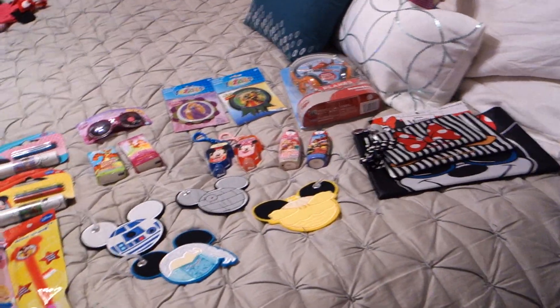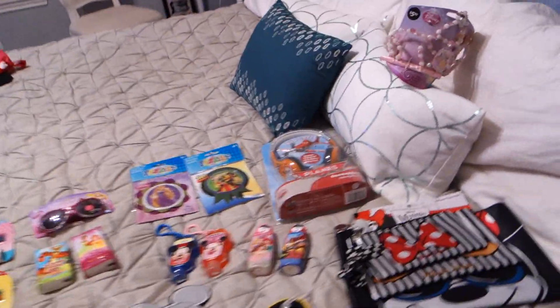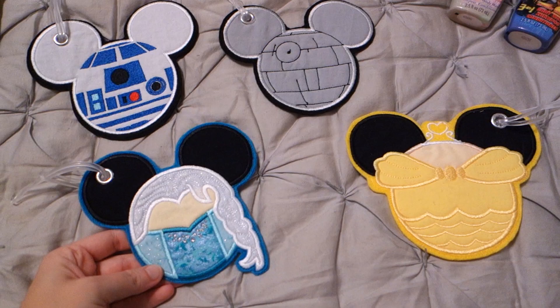So there we go — that's the pre-Disney stuff. Most of this is for their airplane bags to entertain them, plus a few trinkety things for the parks to get them excited about.